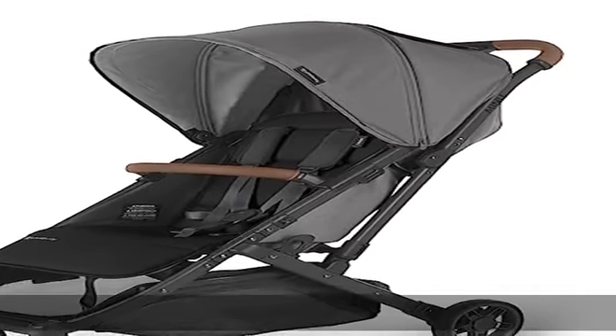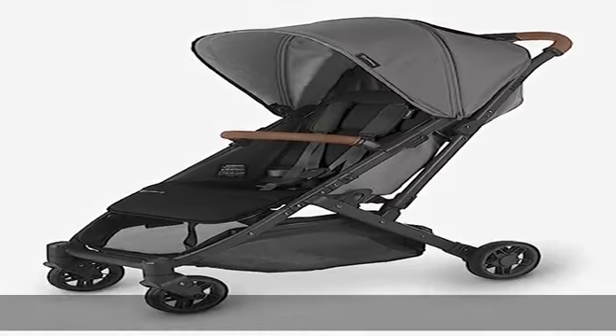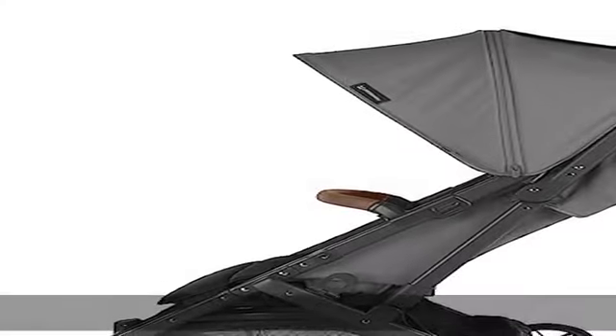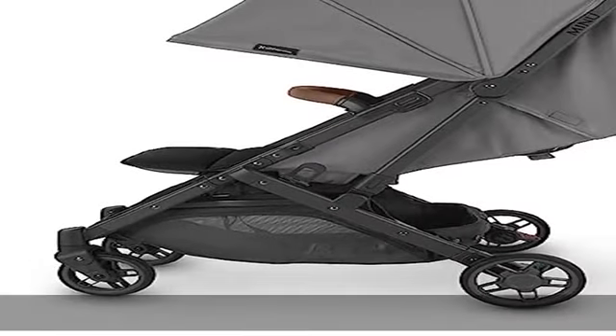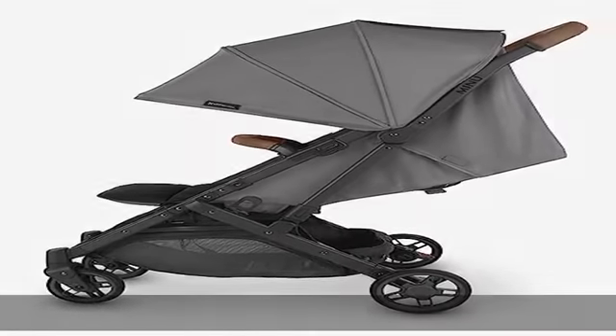About this item: 100% polyester spacious seat, suitable for children from 3 months up to 50 pounds. One hand, one step compact fold, suitable from birth with bassinet accessory or infant car seat with use of adapters, not included.